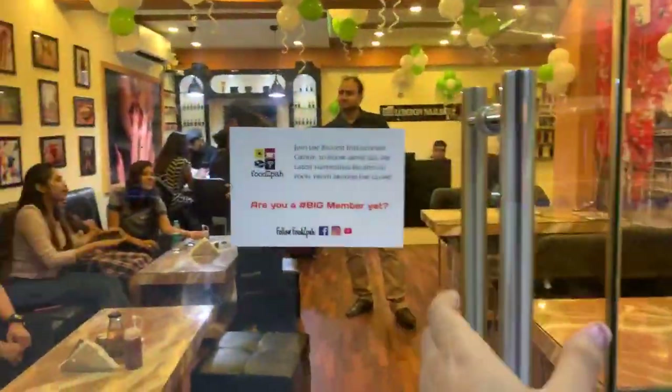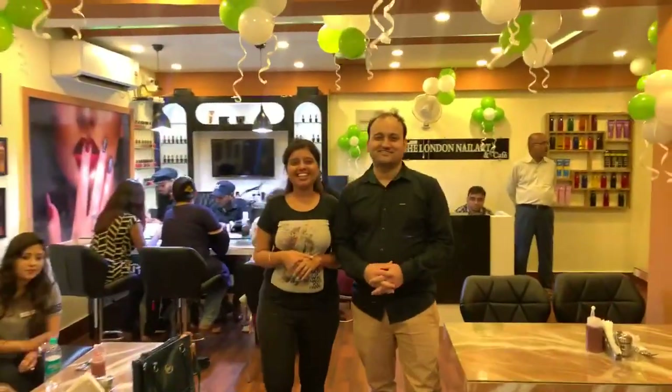Let me quickly take you guys inside. This is the cafe. Welcome to FoodSpa. Tell us a little bit about this place, Priya. So this is our new concept. Nail art is a very fashionable and trendy thing — girls definitely prefer this. There's a lot involved.